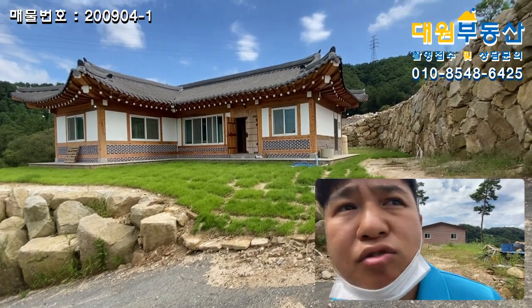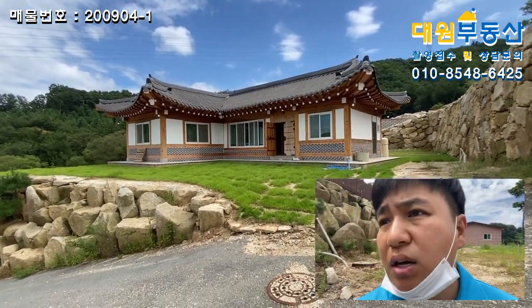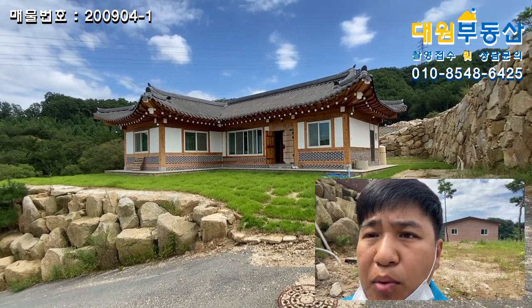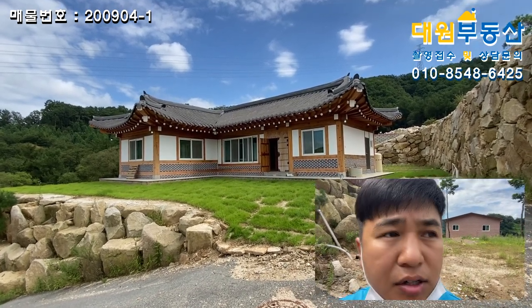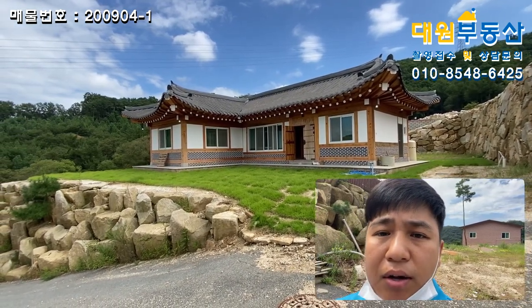하지만 이 집 자체는 정말 괜찮다고 생각이 들어요. 한옥을 3억대에 이렇게 지을 수 있다는 거는 가성비는 좋다고 저는 생각이 듭니다. 철탑 보이시죠? 꺼려하시는 분은 바로 다른 영상으로 보시길 바랍니다. 그럼 본 매물 외관부터 보여드리도록 할게요.